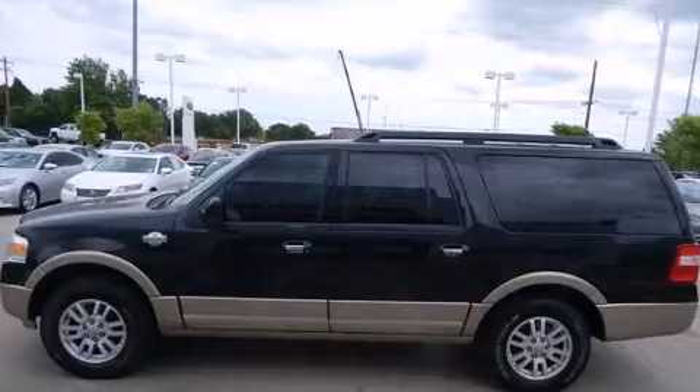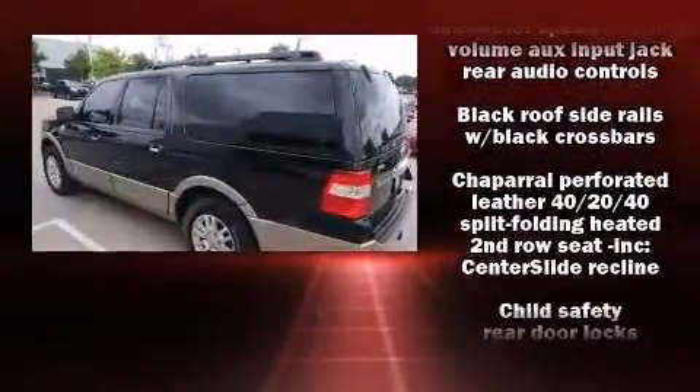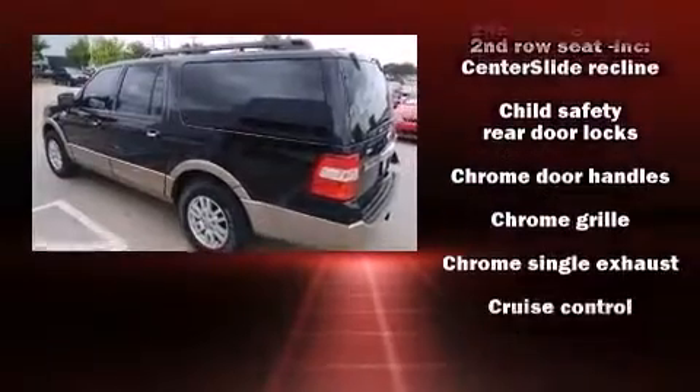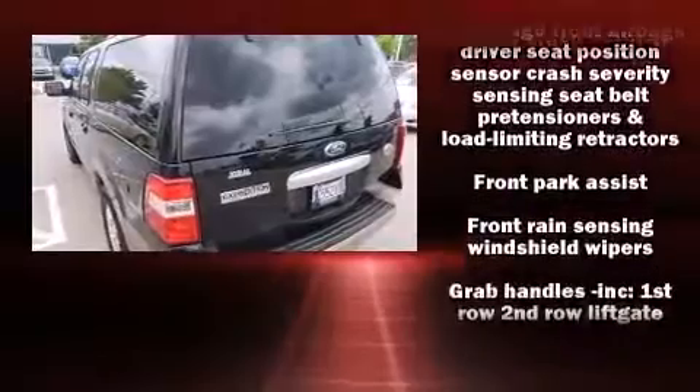Top features include front fog lights, front and rear reading lights, a built-in garage door transmitter, front and rear air conditioning, heated door mirrors, adjustable pedals, a roof rack, and one-touch window functionality.